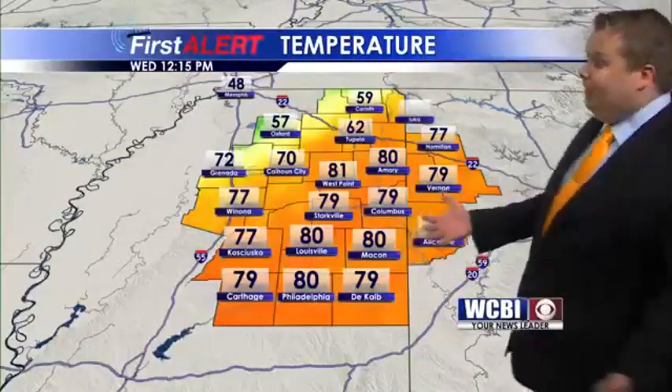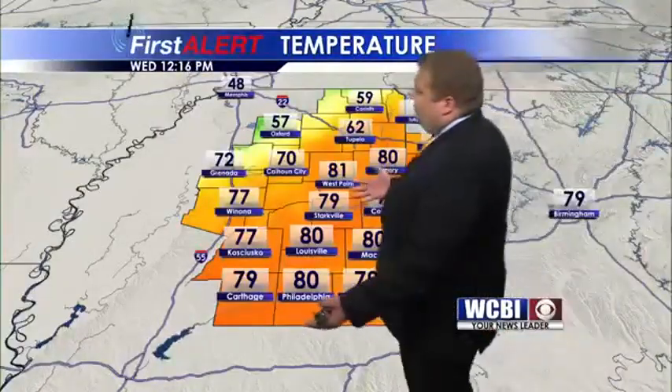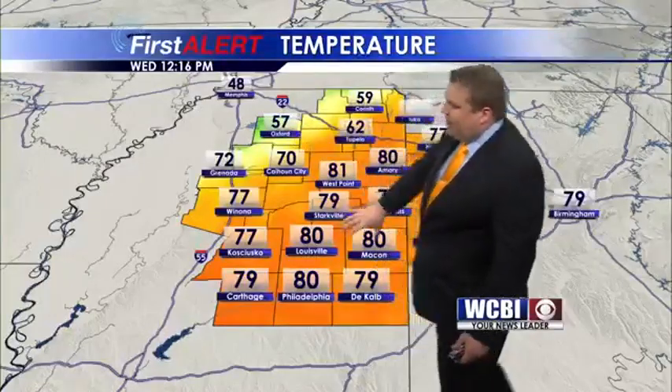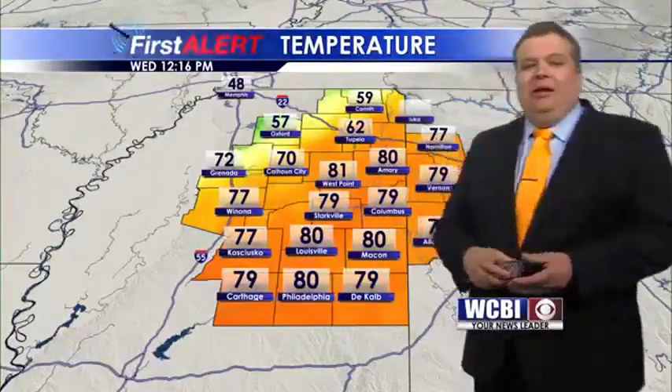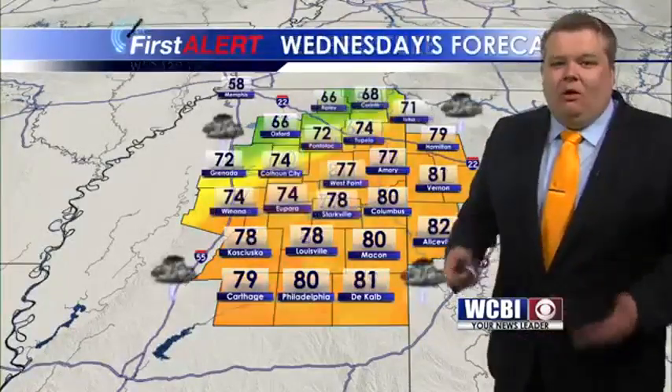You can see the cold front on our temperatures as we head into the afternoon. Temperature is down to 59 in Corinth, 57 in Oxford, but we're at 81 in West Point — so a pretty tight temperature gradient is in place. And that front really not moving all that fast.